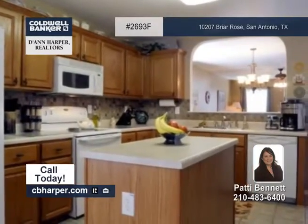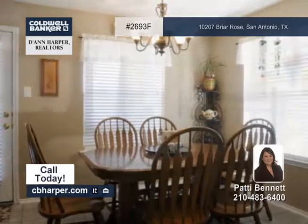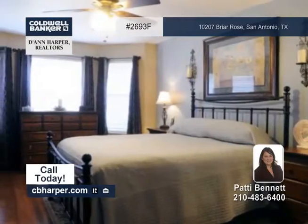The island kitchen is separate from the breakfast area. The downstairs master suite is striking with a bay window, double vanities, and a garden tub.